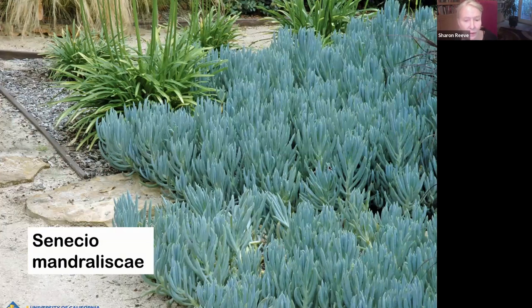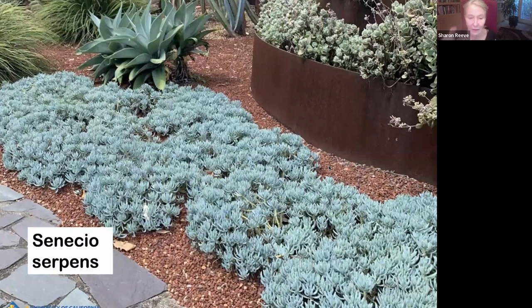Talking about senecios — there's a bunch of different senecios. What they mostly have in common is just such a pretty sea-blue color. They come in dense and I use them a lot as a ground cover in the front of a bed as a place for your eye to rest. This one's Senecio mandraliscae. There's Senecio serpens that's got a smaller leaf. It's slower growing, but it will eventually be dense and low growing.